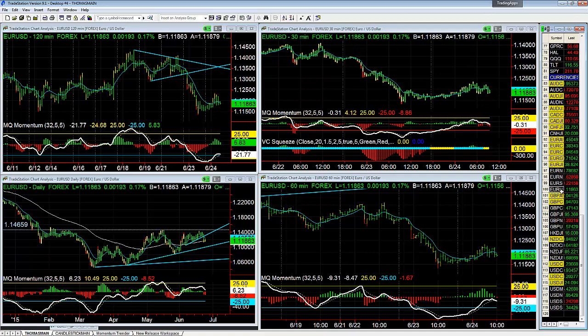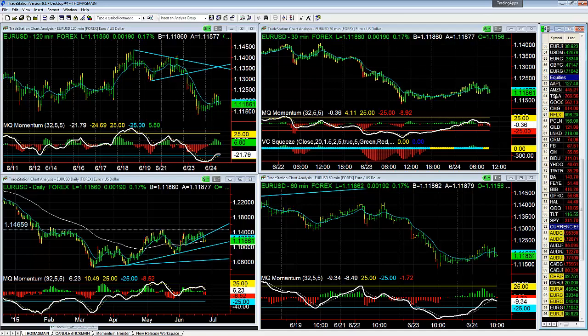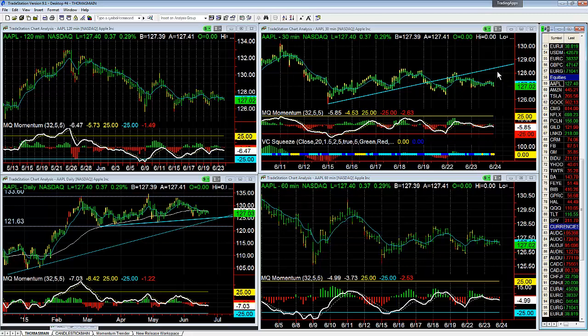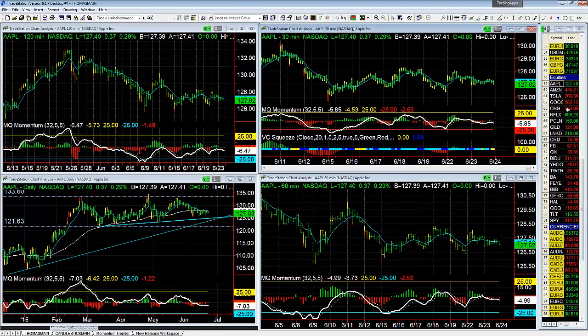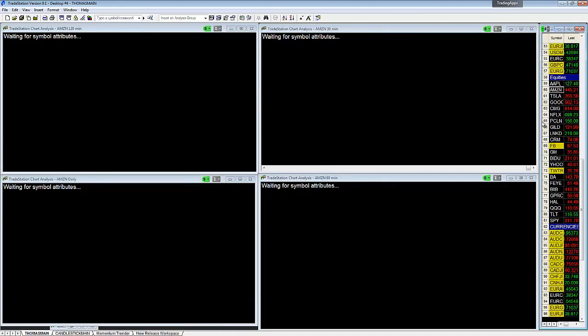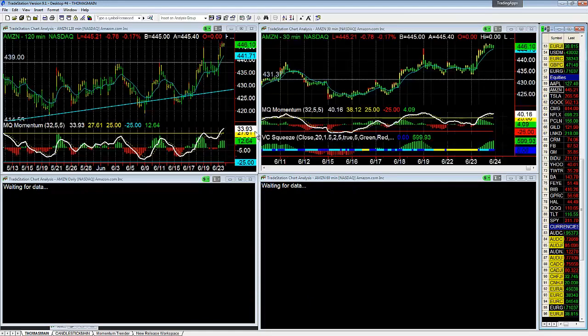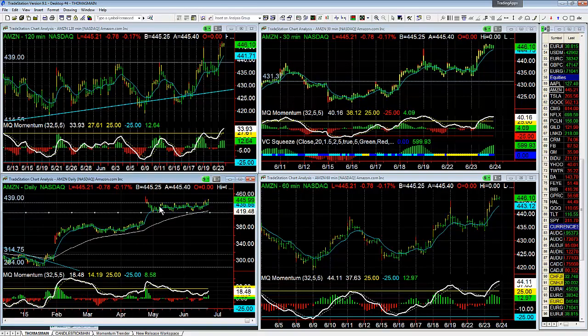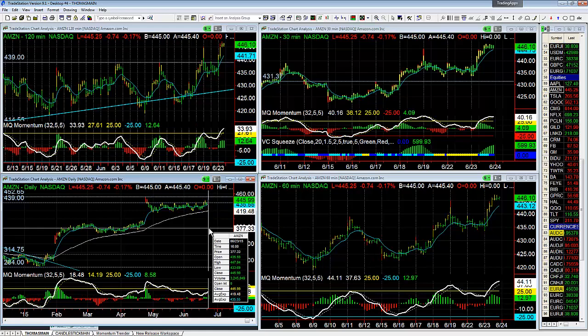The stock market opens up in about eight minutes. Apple — nothing I want to mess with, still in consolidation. Amazon — it did jump off the bull flag yesterday like we talked about; nice job to those that took that long. Next resistance is going to be up at 5265, so I'd have a target of about 5100 — so far we've gone to a high of 4700.